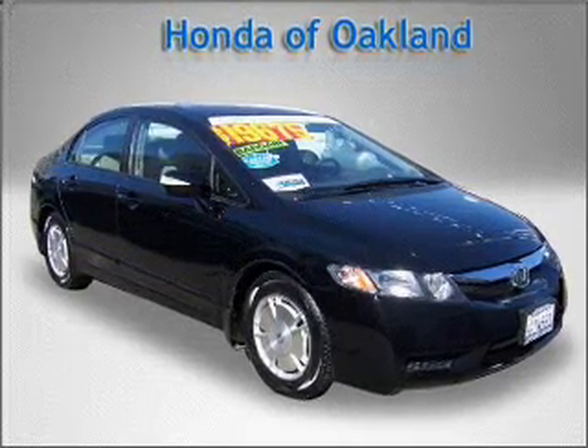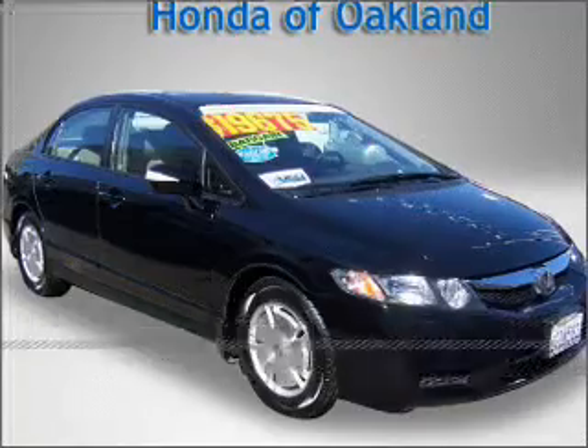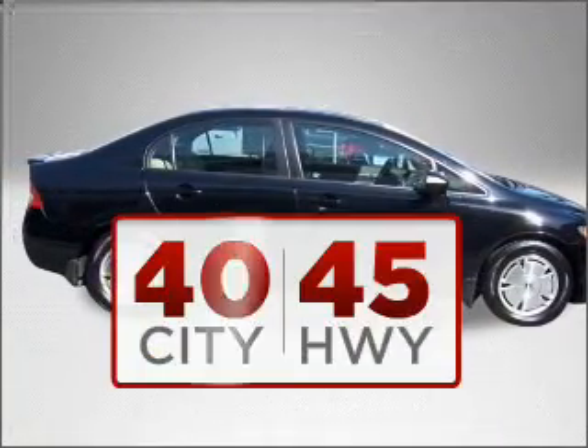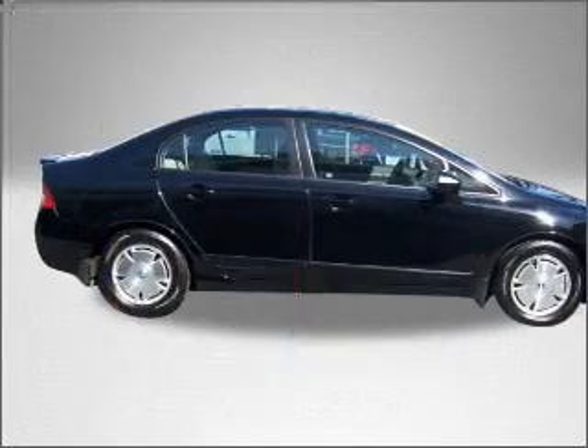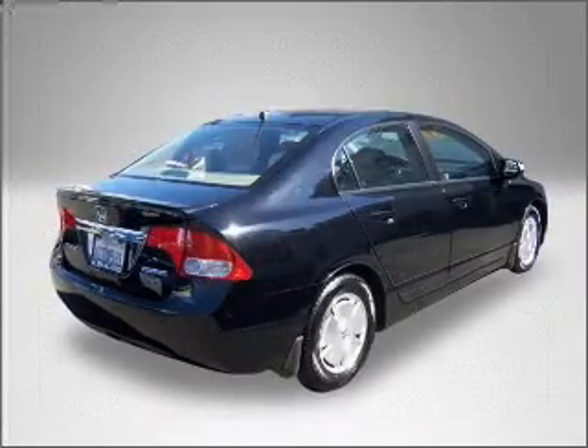Proudly presenting this 2009 Honda — a dependable automobile with great style in your future. Drive with confidence knowing this auto won't strain your wallet. A Carfax report can help you check for costly hidden problems.